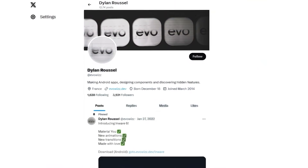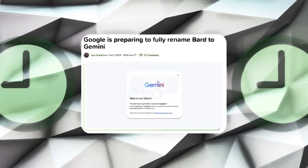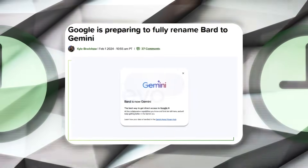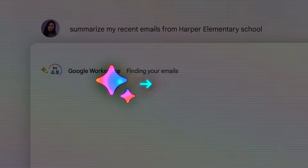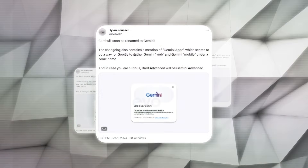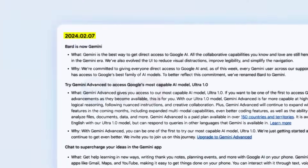Dylan Roussel, who develops apps for Android, shared some information about these changes. His post seems to match what 9to5Google reported earlier. Together, these sources make it pretty convincing that BARD is going to become Gemini. A leaked photo that came with Dylan's post shows a list of changes dated February 7, 2024.